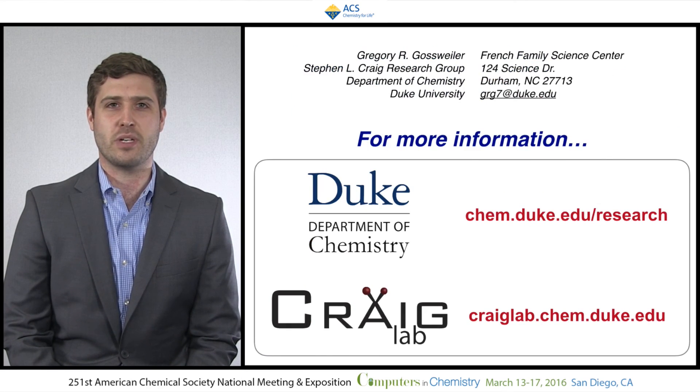Thank you so much. I hope you enjoyed hearing about our research. If you would like more information about Duke's Department of Chemistry or the Craig Lab, I encourage you to check out the links shown.